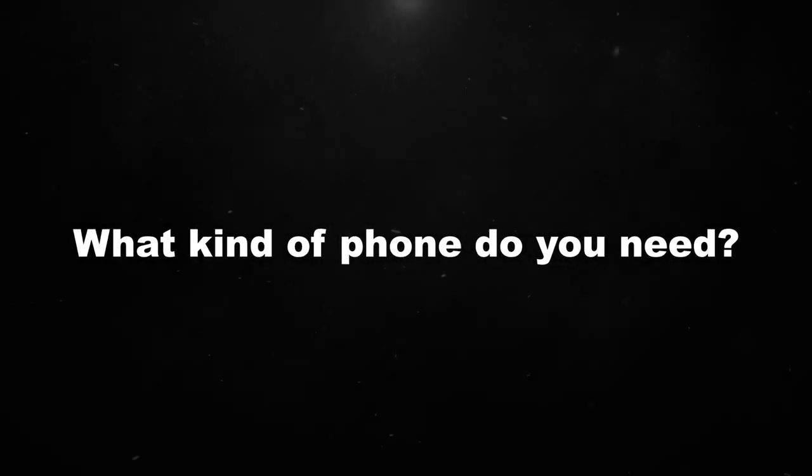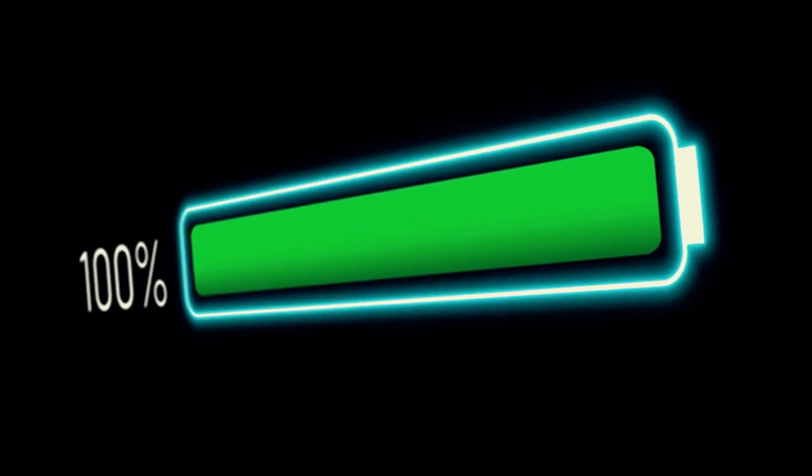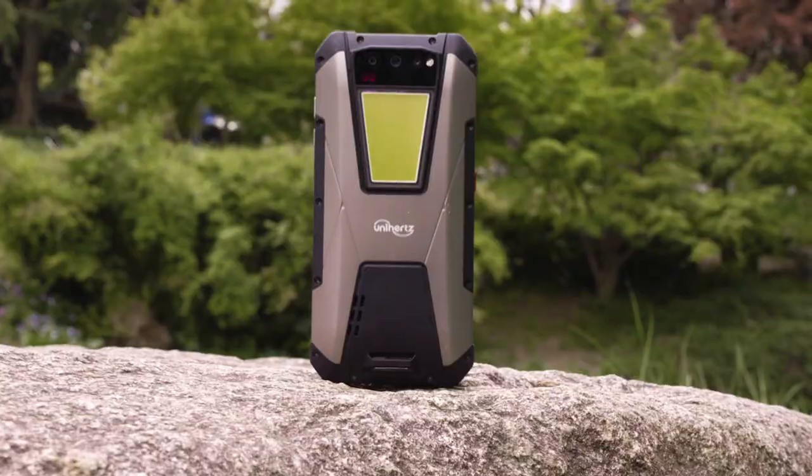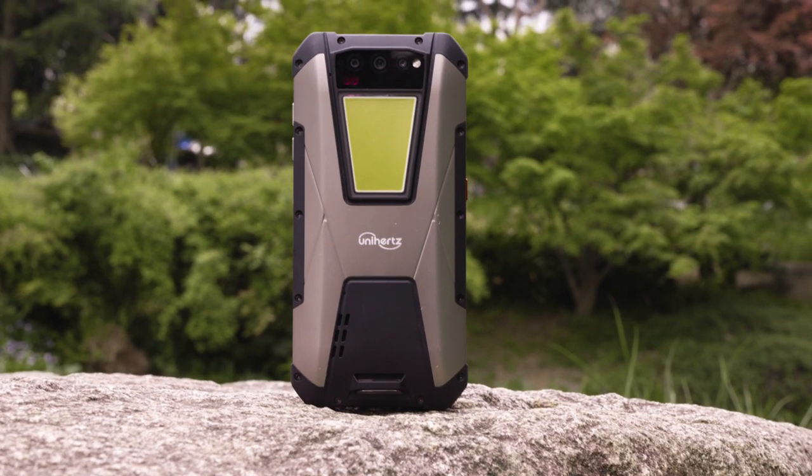What kind of phone do you need? A phone with a super long battery life, powerful performance, an excellent camera, and water and shockproof features? Then let me introduce you to the Unihertz Tank Phone.